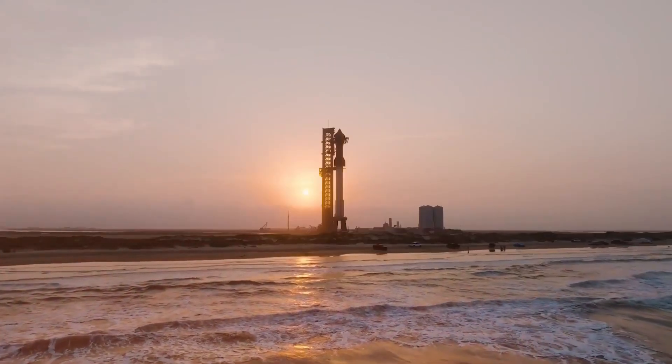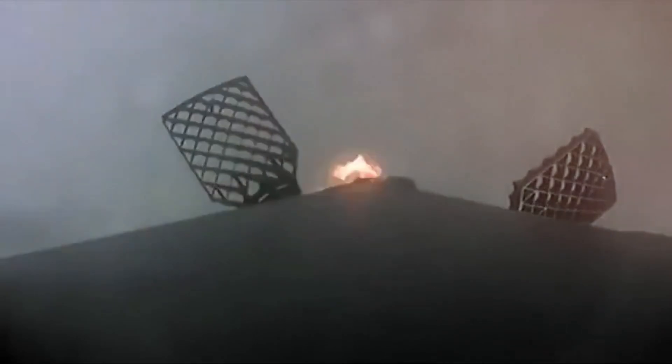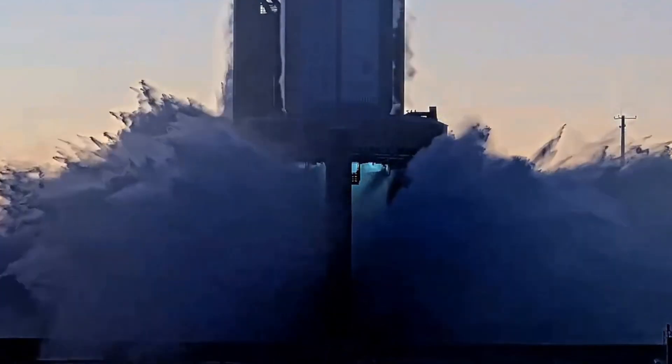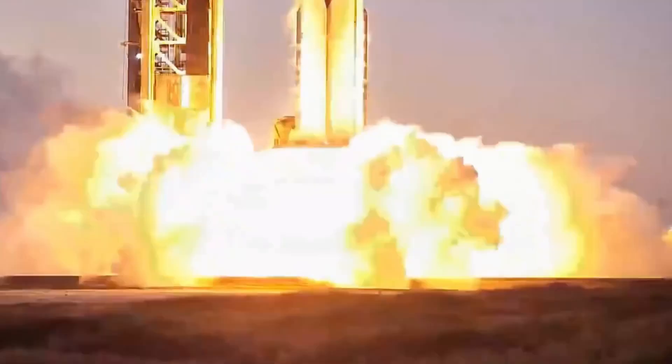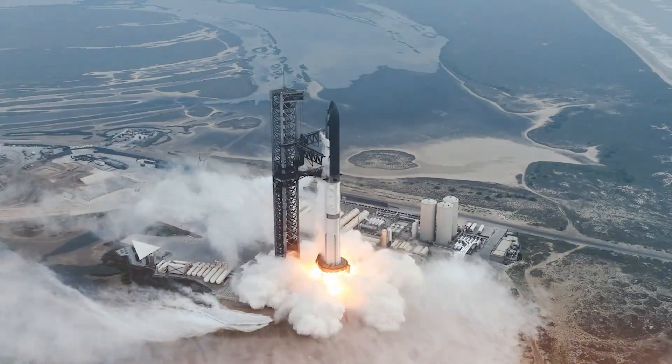In an unexpected move, the final Block 1 Starship rolled out first, featuring fascinating modifications including strategic heat shield changes that could revolutionize future recovery operations. Its powerful booster partner followed shortly after, and now both vehicles stand united at the launch site, ready to make history.